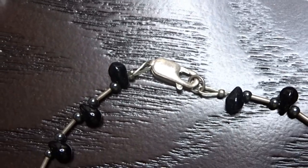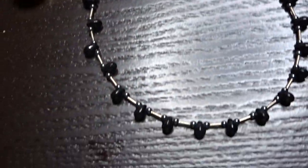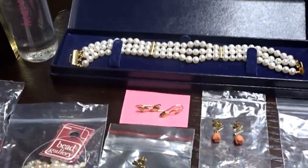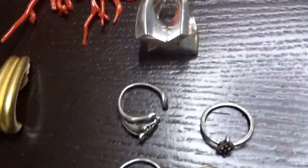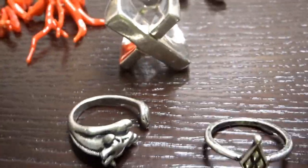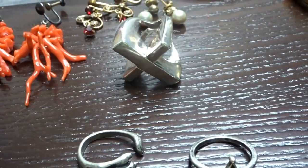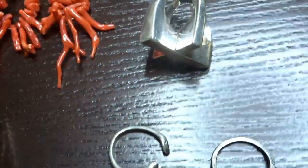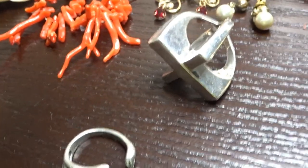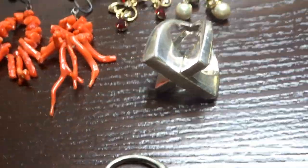You can usually tell sterling by the lobster claw clasp - they're made differently from regular costume jewelry. I paid a dollar for that. Over here I have a big chunky brutalist type of ring - I think it was like 23 grams of sterling silver and it is marked. Very cool looking ring and I picked it up for three dollars - she wanted five.